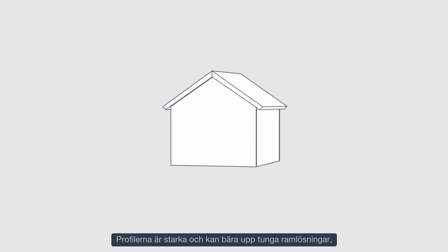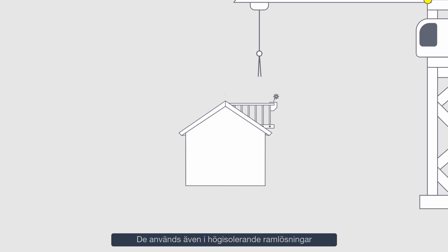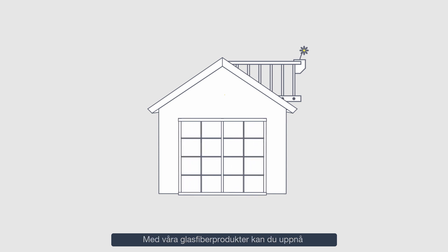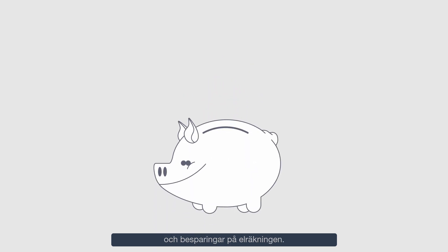The profiles are strong and can support heavy frame solutions, panes and balconies. They are also used in highly insulating frames for doors and facade solutions. Our fiberglass products make it possible to create energy-efficient end products that will help keep your energy costs down.